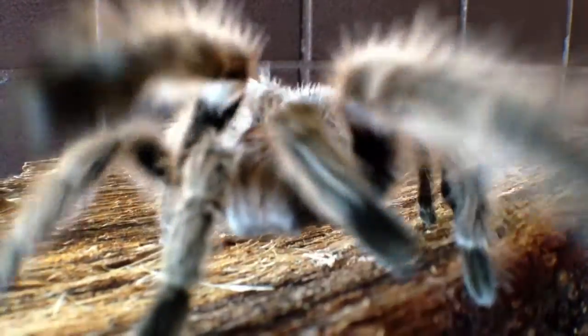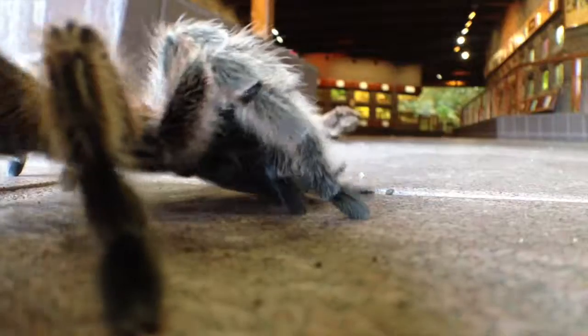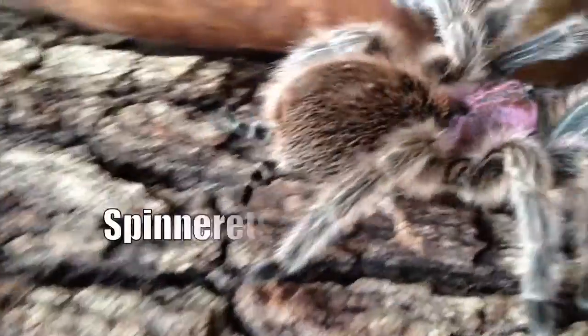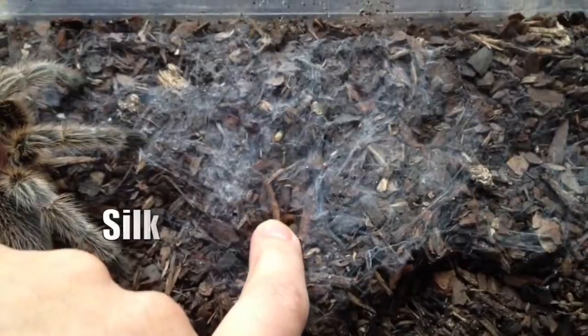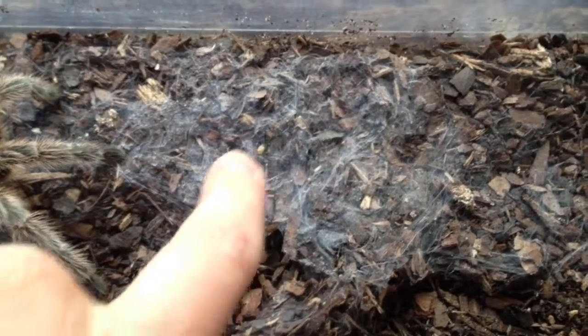All tarantulas have fangs and are venomous, and Chilean roses have about half-inch long fangs. As she moves around, she may lay down a line of silk, and that comes from her spinnerets, which you see here. She also will sleep on a bed of her own silk, and she uses that to alert her to predators and prey. If something touches one strand of silk, the whole bed will move.